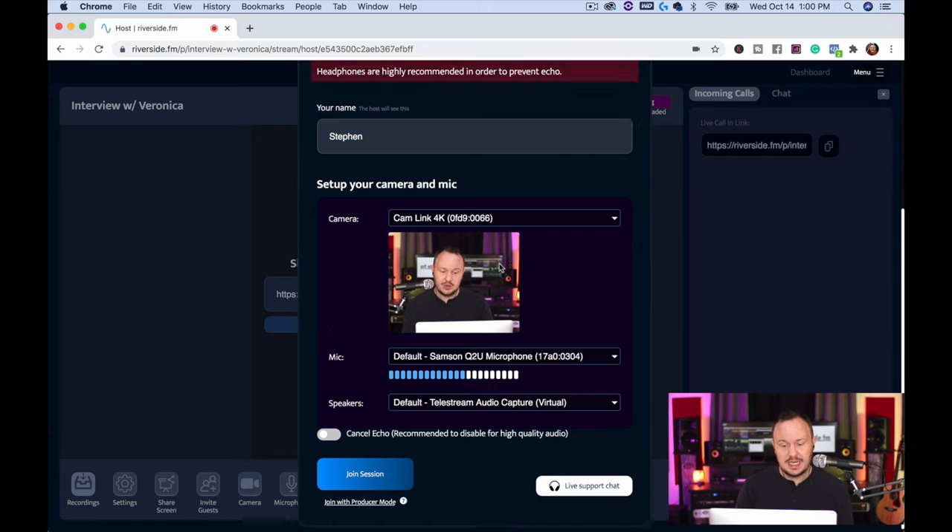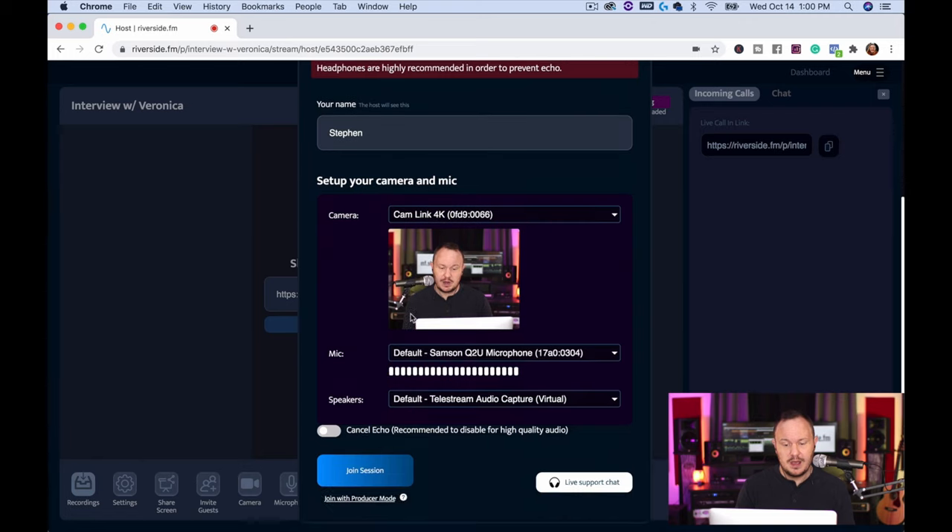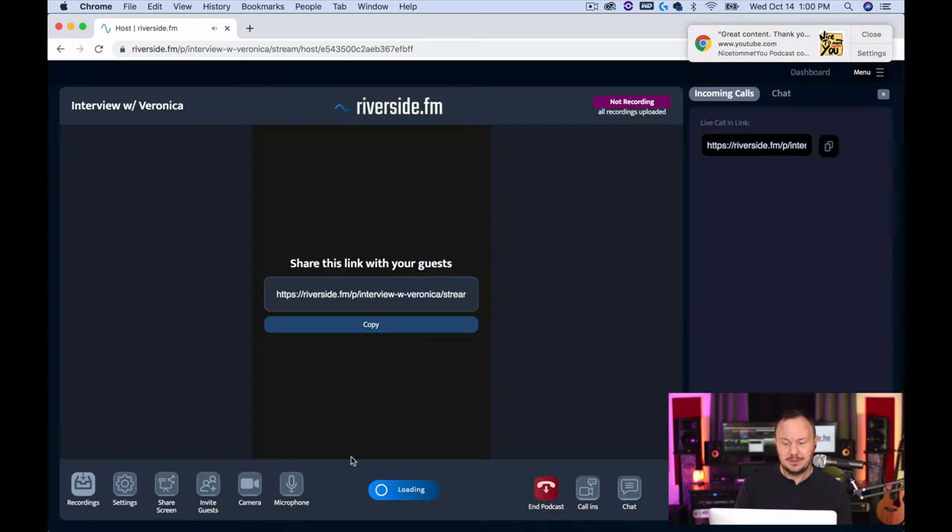So now I can go ahead and join session. If all of these settings are great, it also tells you to make sure to use the Chrome browser — Google Chrome is the only browser that Riverside currently works in. Then we say 'Join Session.'